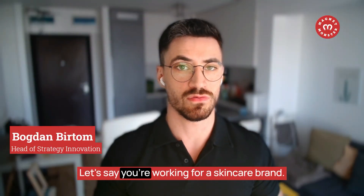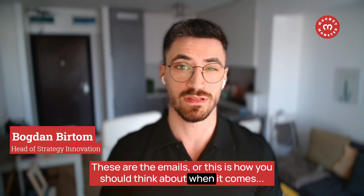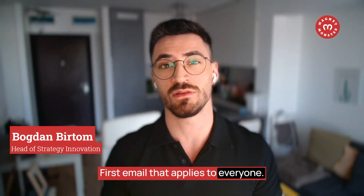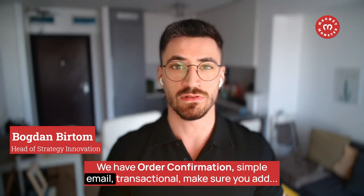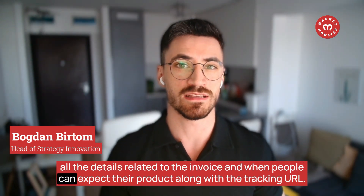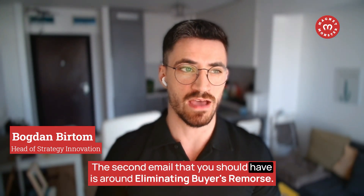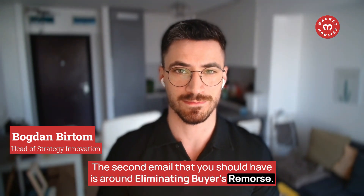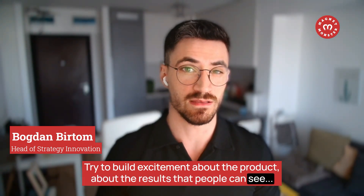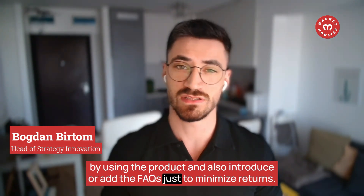Let's say you're working for a skincare brand. The first email, which applies to everyone, is order confirmation — a simple transactional email. Make sure you add all the details related to the invoice, when people can expect their product, and the tracking URL. The second email is about eliminating buyer's remorse: build excitement about the product, the results people can see, and add FAQs to minimize returns.